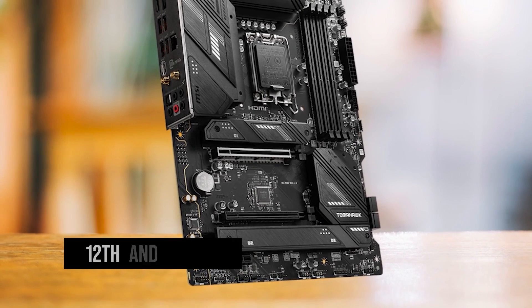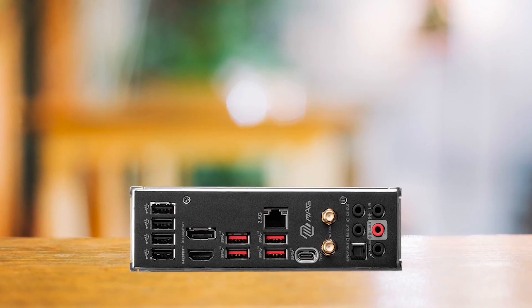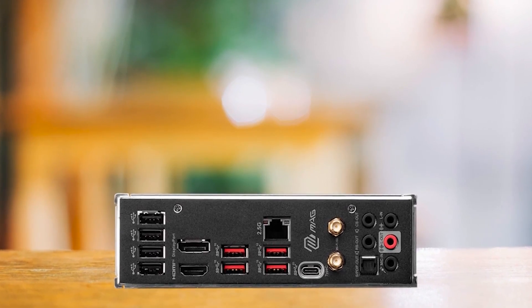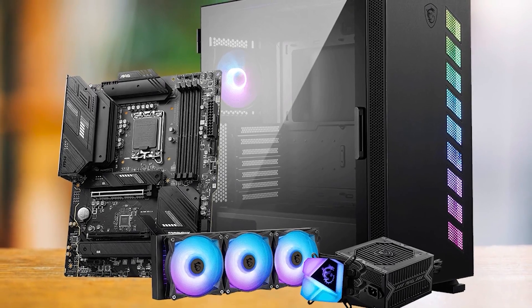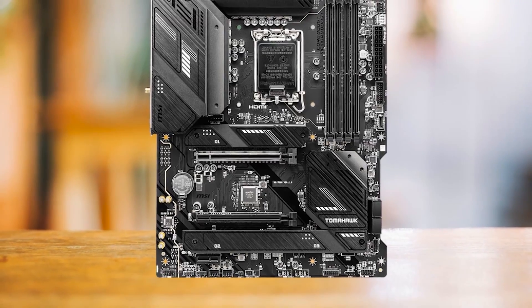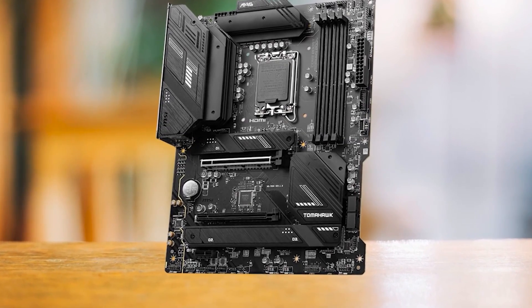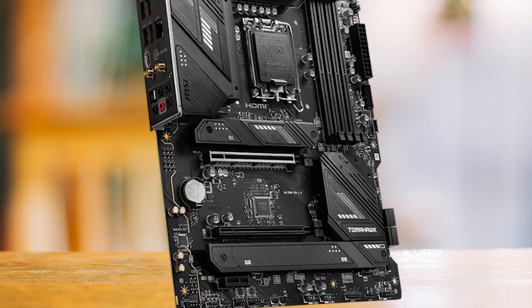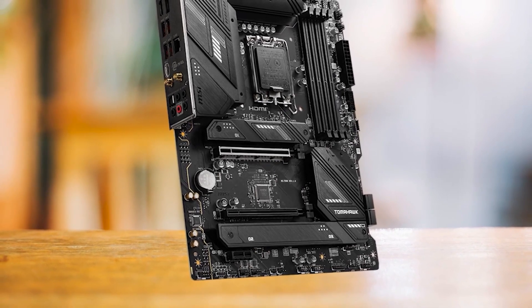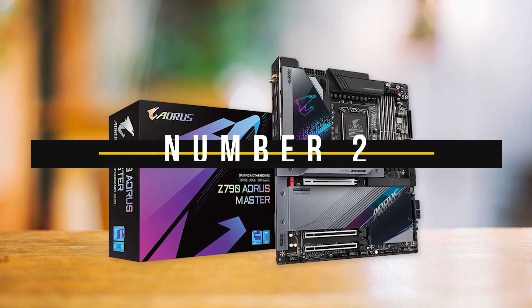The board supports 12th, 13th, and 14th Gen CPUs, making it a versatile choice for budget, mid-range, or high-end systems. However, it's best suited for Intel Core i3 and i5 processors due to its lack of overclocking support and lower PCIe lane count. So in a nutshell, if you're looking for an affordable motherboard that packs a punch in terms of features and looks, the MSI MAG-B760 Tomahawk Wi-Fi DDR4 should be on your radar. For those building with the Radeon RX 7900 XTX and don't want to overspend, this one's a clear winner.